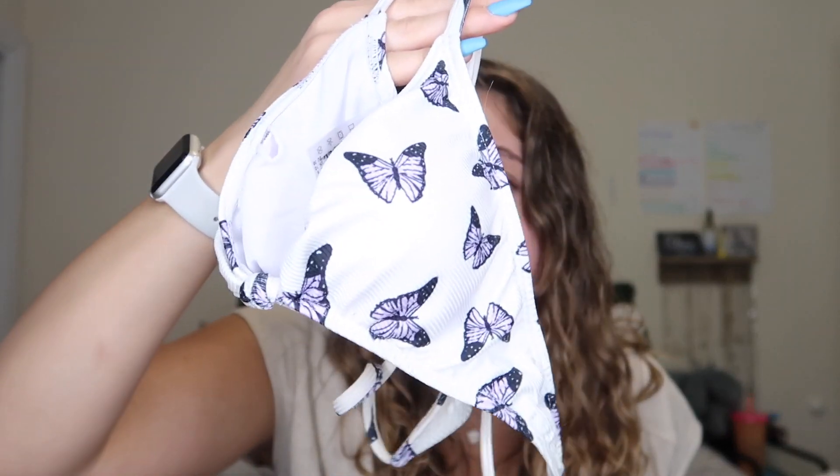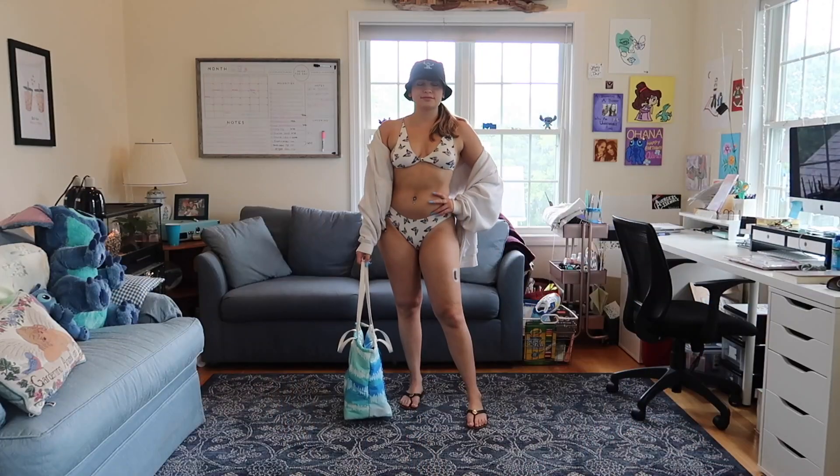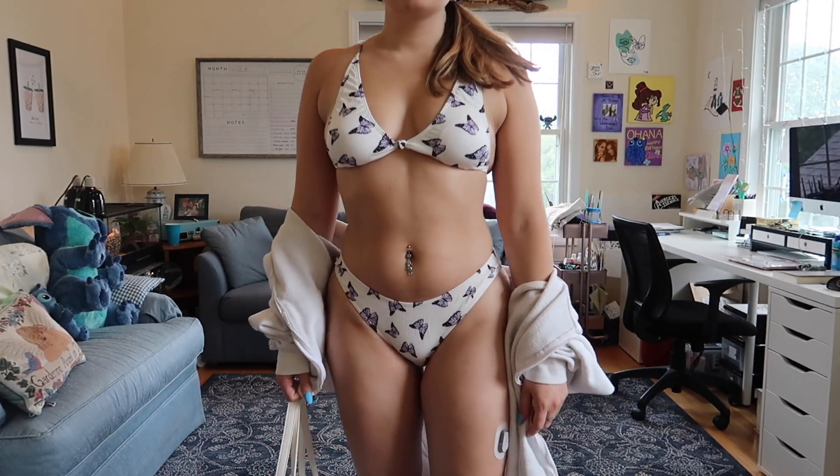The next and final bikini from Zaful is another white one. Look how freaking cute that is — it's a little cheeky, not gonna lie, so I probably would not wear this with my family, but it's so cute. The purple butterflies are absolutely everything. I'm pairing this with my stitch bucket hat and my white zip-up. These are high-waisted and really fit on the hips beautifully. The top was going to be a little too small, but surprisingly it's perfect — not small enough where I'd have a nip slip. I'm obsessed.